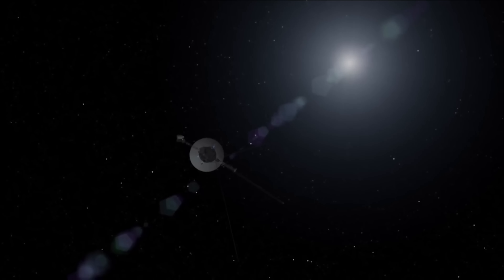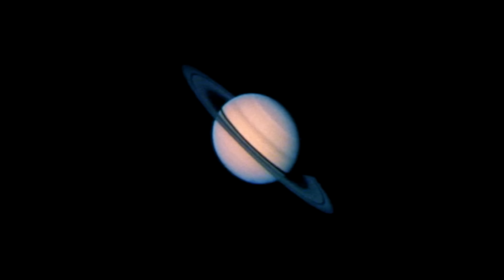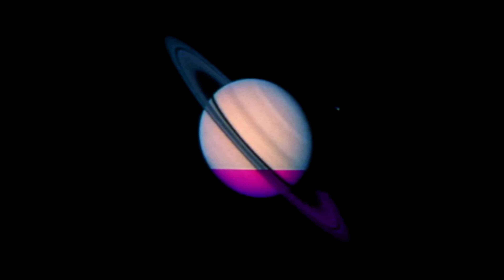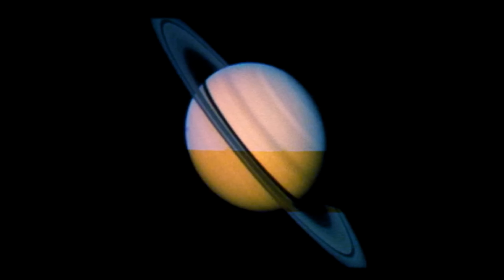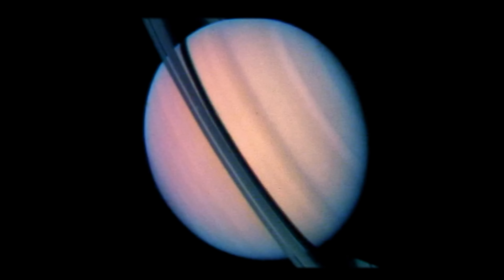The following Voyager 1 and 2 probes were very robust, designed to survive a very long journey, with far greater technical capacity than the Pioneers. In late 1980, Voyager 1 approached Saturn. Although its high-resolution polarimeter had failed, it was still able to see a new ring, called the G ring, orbiting 100,000 km above Saturn's cloud tops.